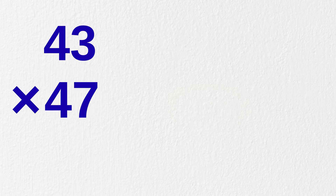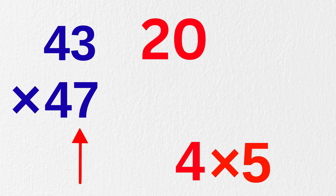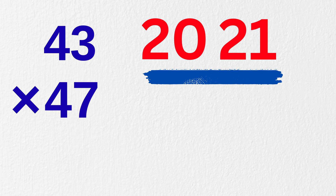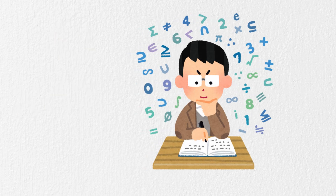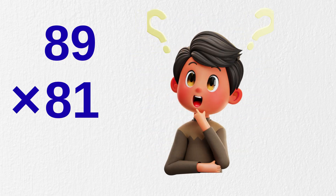Now let's practice one more: 43 times 47. In our head, we multiply four times five, which is 20 — the next number to four. And three times seven, which is 21. We get the answer as 2,021. Superb — we are already beating the speed of the calculator! Now I want you to solve this one: what is 89 times 81? Drop your answer in the comments below.